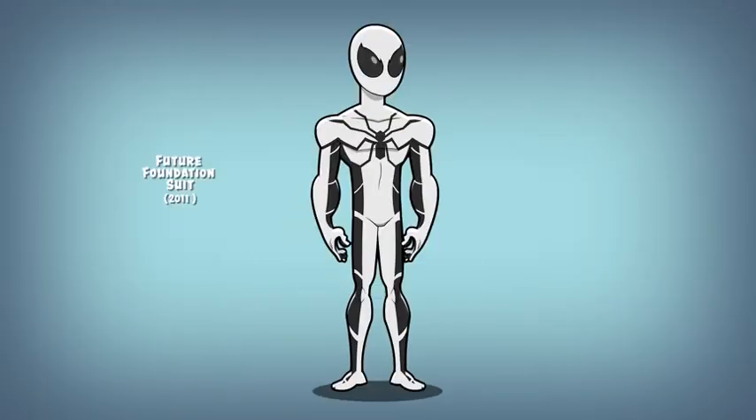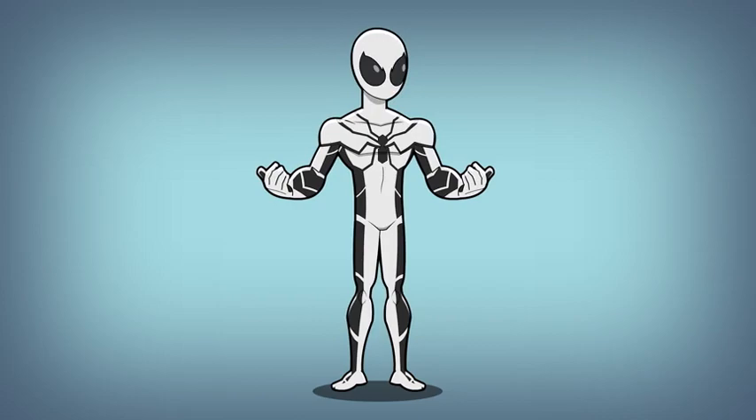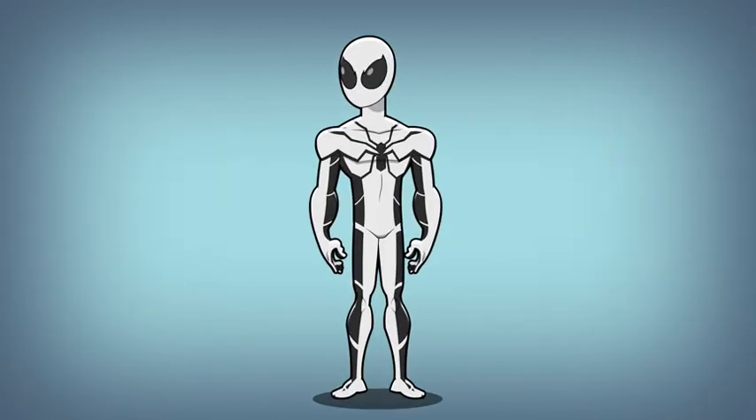Number seven: the Future Foundation suit. Spider-Man got this new suit when he joined Reed Richards' Future Foundation after the disappearance of the Human Torch. This suit features a tech-inspired black and white design that matches the other members of the Future Foundation team.